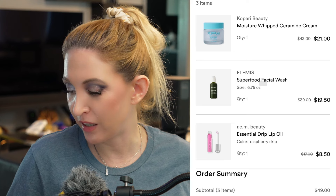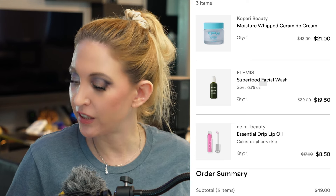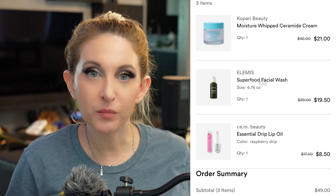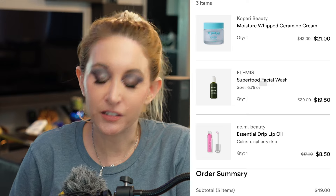Then yesterday I picked up an Opari moisturizer, Elemis face wash, and an REM lip oil. I was really on the fence about the lip oil since I don't think it looks great, but it has a really interesting applicator, so for eight dollars I figured why not. And there was a day in there that I skipped.